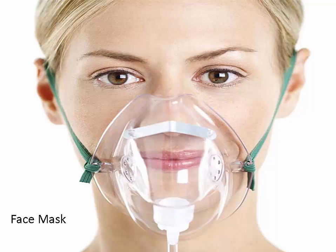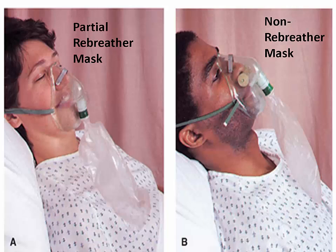A partial rebreather mask is for short-term management. It consists of a mask with exhalation ports and a reservoir bag. The reservoir bag must be inflated prior to putting the mask on the patient. The patient can inhale gas from the mask, the bag, and the exhalation ports. It is poorly fitting and must be removed to eat. This is essentially a non-rebreather mask with both one-way valves removed. The estimated FiO2 is 60 to 65 percent and the flow rate should be set at 10 to 15 liters per minute.